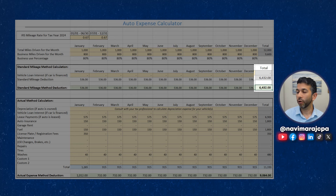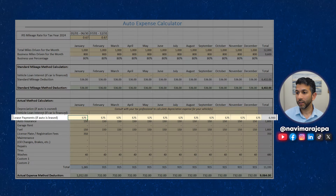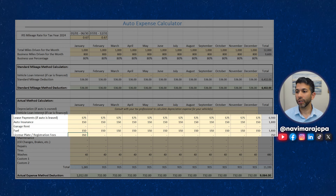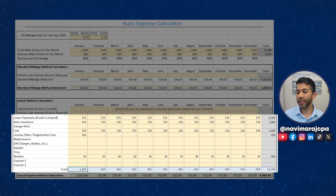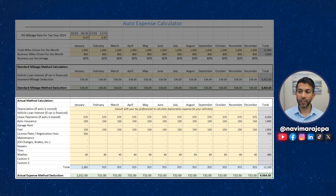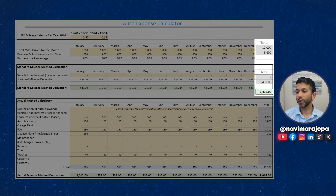For the year, the standard mileage rate deduction comes to $6,432. If you lease and use the actual method, you can deduct a bit more — the lease payment, auto insurance, fuel, license plate and registration fees, and car washes at about $40 a month. The total cost in month one was $1,265, reduced by 80% for business use, giving a tax deduction of $1,012. That drops to about $732 each month thereafter without the registration fees. For the first year leasing using the actual method, your deduction is $9,064 versus $6,432 for the standard mileage rate.